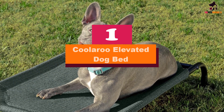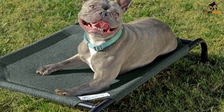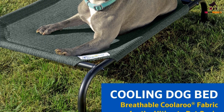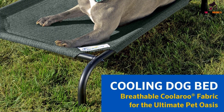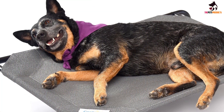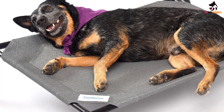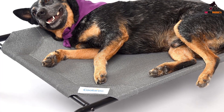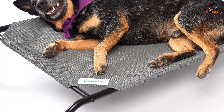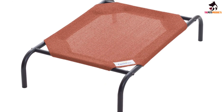And finally at number one, we have the Coolaroo Elevated Dog Bed. A different style to the others discussed, this pet bed comes in an off-the-ground design. The central idea is to encourage airflow to keep your dog cool, making it an especially useful addition during the summer months. The fabric is made from breathable high-density polyethylene, which is resistant to fleas, mites, mold, and mildew. While the frame is lightweight, the bed is durable enough to support pets of all sizes and can be used both indoors and outdoors.